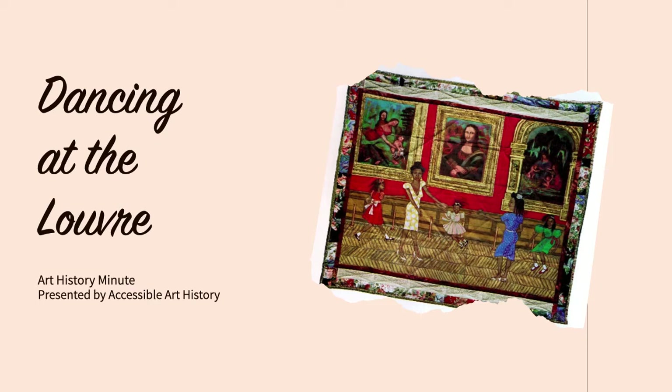For today's episode of Art History Minute, we are going to focus on a piece called Dancing at the Louvre. It is a quilted work by artist Faith Ringgold. Throughout our analysis, you will see how Ringgold combines multiple cultures to create a fascinating story.